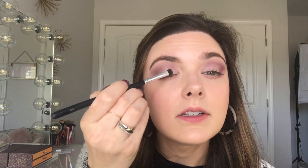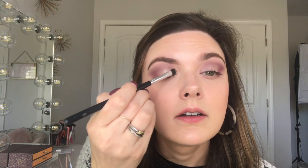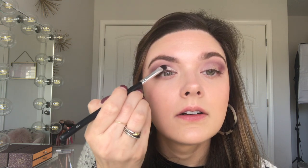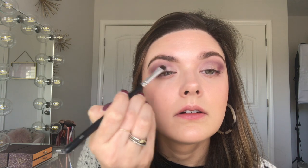Then I'm going to take the shade Vermeer — it's an even lighter shimmery shade. I'm going to try to use a brush, though I usually don't have good luck with brushes for shimmer shades, and I'm packing this right in the inner corner into that golden Primavera shade. That brush worked okay — it is so pretty.